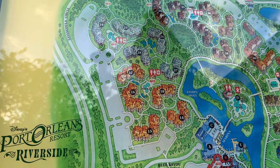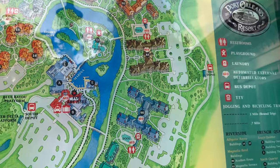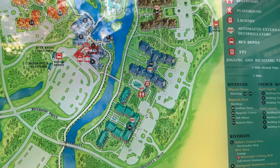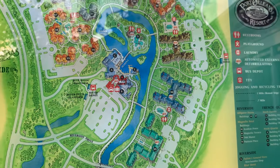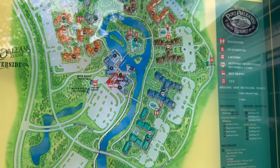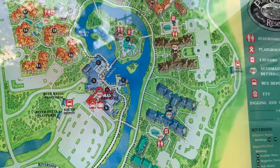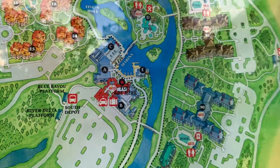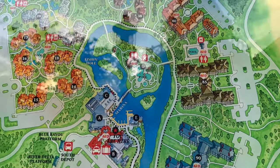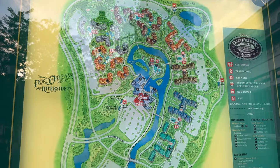Over here is your Alligator Bayou section, and it stays Alligator Bayou until you get about halfway around, where it turns into Magnolia Bend. These two buildings — 95 and 90 — are your royal rooms, connected by bridge. The things you're going to want to pay attention to when deciding what room to request: how far is it to get to the food, how far to the closest bus stops, and how far to the kids' pool? If you can get something in good proximity to all three of those, that is a huge win.